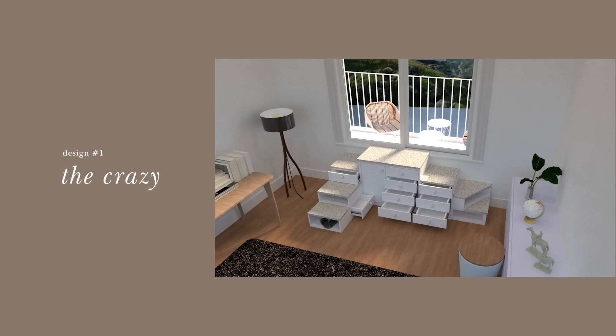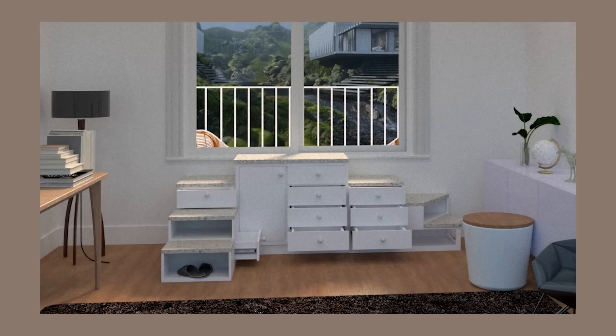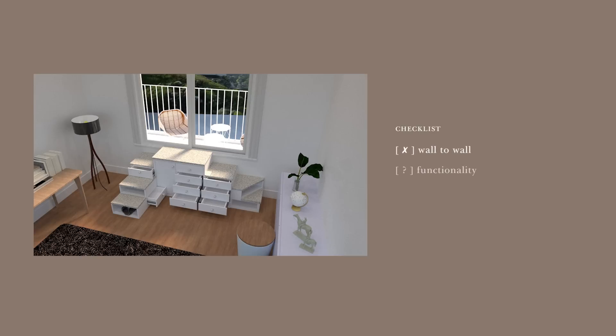This is what they came up with. Our first design gets major points for originality. We never expected anything even close to this when we sent off our request. It's like a living thing almost — there's so much going on, like something out of a Studio Ghibli movie. This amount of quirk made both David and I smile big time. The design doesn't follow the guidelines at all — it's not wall-to-wall, and I don't know how well it actually functions as a staircase. It's completely rogue.